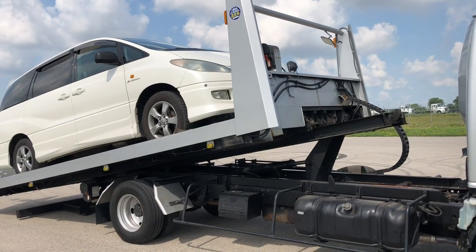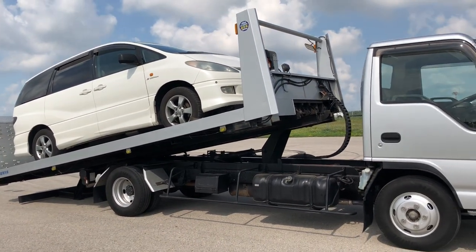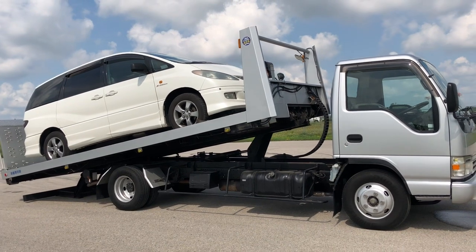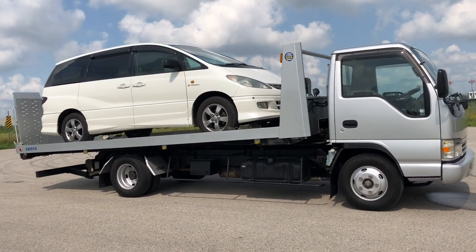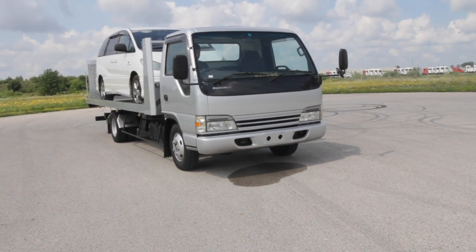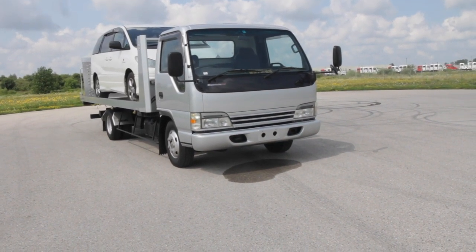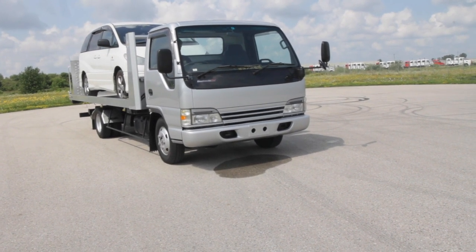One of the challenges of bringing a commercial truck over from Japan and meeting the needs of North American roadways is finding a truck that's geared to keep up with our highways. A lot of the late-90s and early-2000s trucks will top out at 80 or 90 km/h, so you want to find something with a taller-geared 6-speed or a turbo. The Atlas will maintain 100 km/h with reasonable ease, even loaded.